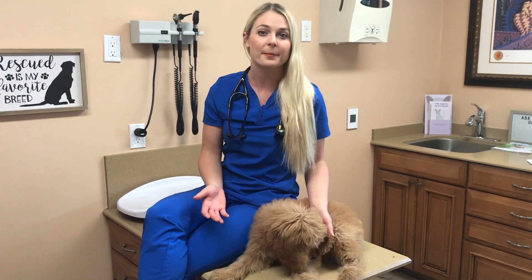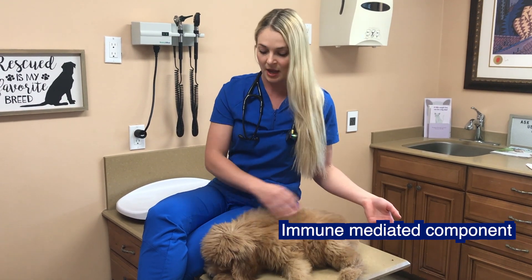The reason puppies get puppy strangles is actually unknown and it's linked to an autoimmune dysfunction. Puppies that get this are between the ages of three weeks old to four months old.